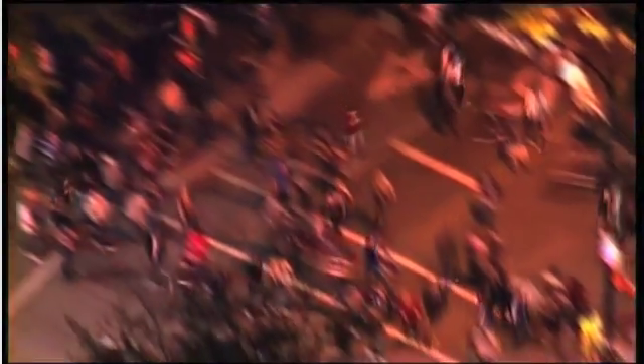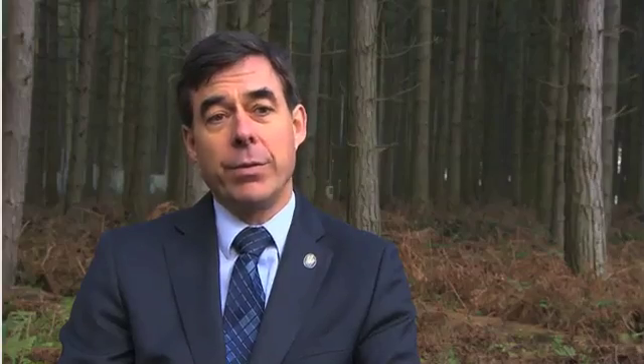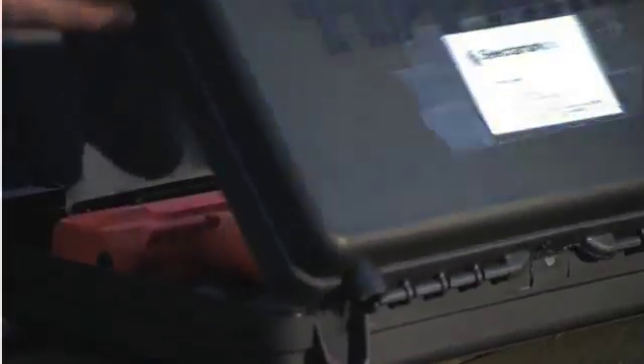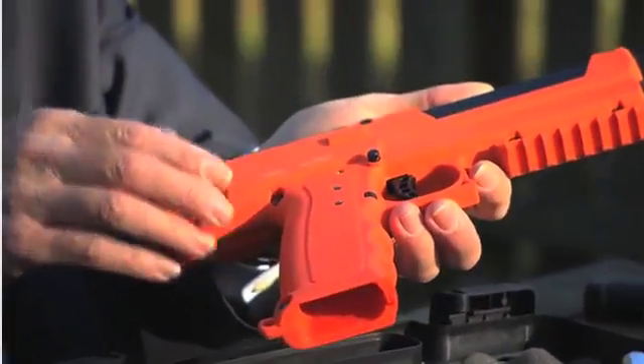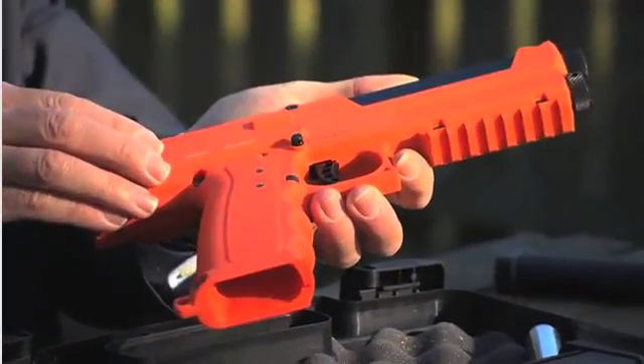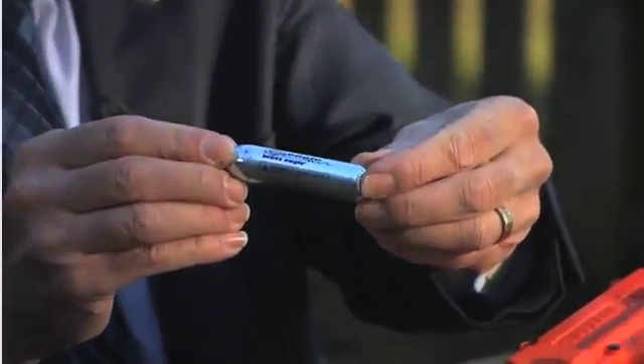I've been in some fairly unpleasant situations in some overseas countries. You feel very scared, very vulnerable and very isolated — you just don't feel at all comfortable. The pistol is specifically covered in orange so that when it's deployed on the streets, there is no chance of it being mistaken for a full firearm. It's powered by CO2.